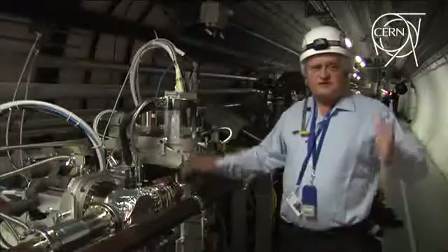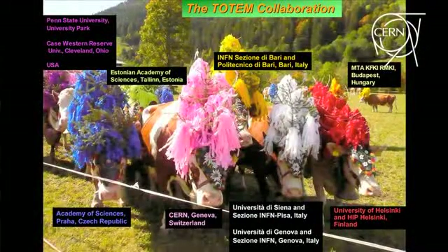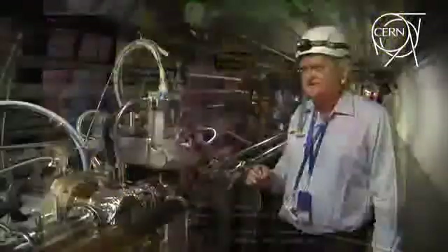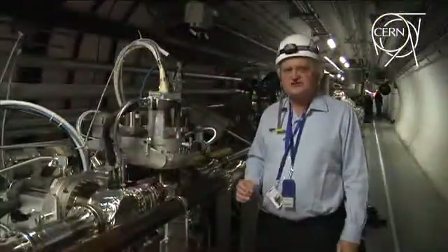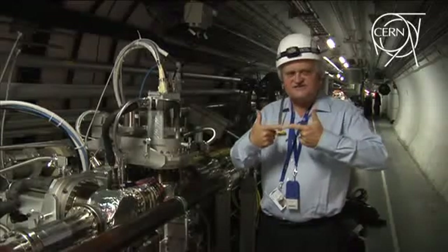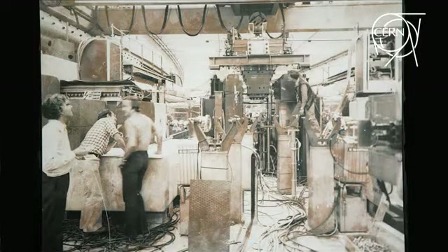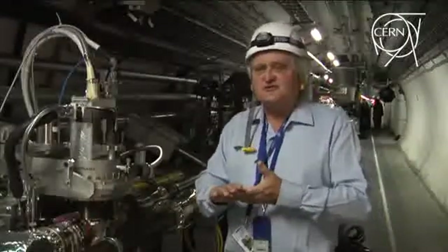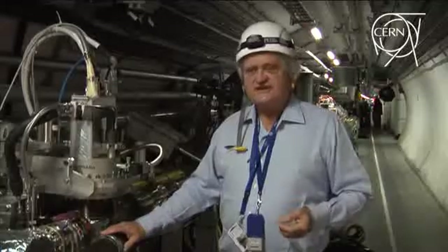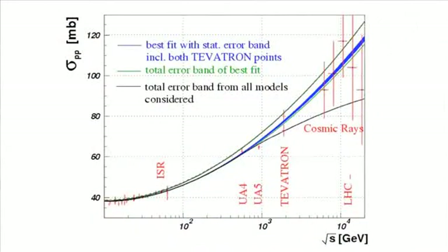Totem is a small experiment compared to the big ones like ATLAS and CMS — we have one percent of people, typically 100, who are working there. But what is special in Totem is that we would like to measure the total cross-section, namely the probability that two protons interact with each other. This has a long history at CERN because the first discovery was done at the ISR more than 50 years ago, when people recognised that the total cross-section is increasing with energy. And that's also relevant for cosmic ray interpretation, where you need this total cross-section measurement.